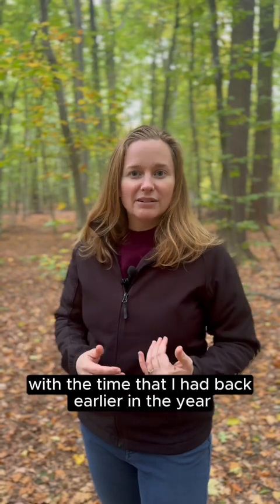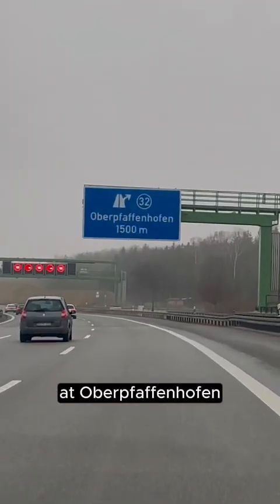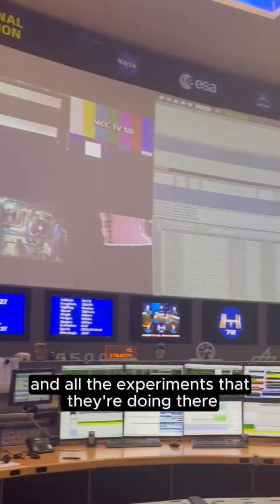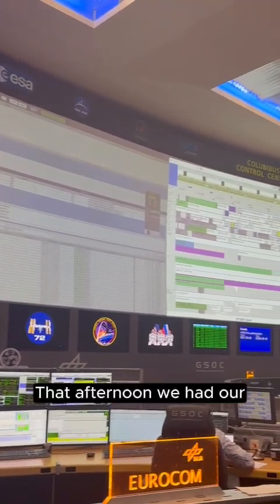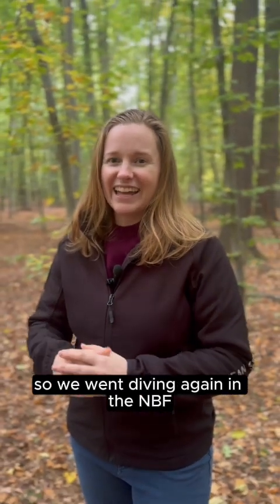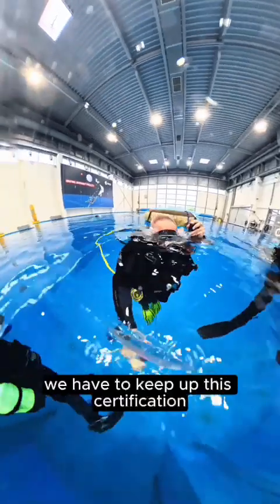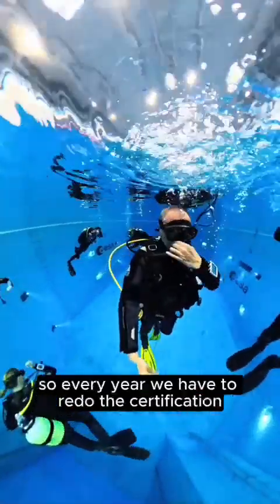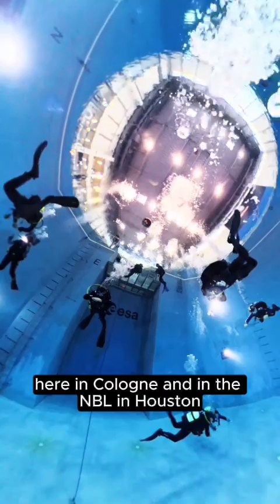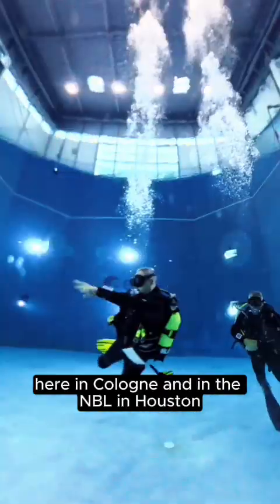It tied in really well with the time I had back earlier in the year at Oberpfaffenhofen, which was specifically about the current mission on the ISS and all the experiments they're doing there. That afternoon we had our recertification in the Neutral Buoyancy Facility — we went diving again in the NBF. We have to keep up this certification every year, which allows us to dive both in the NBF here in Cologne and in the NBL in Houston.